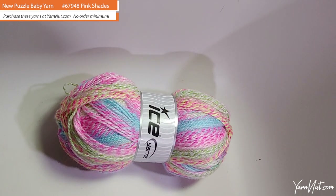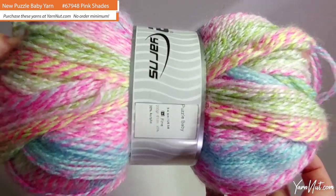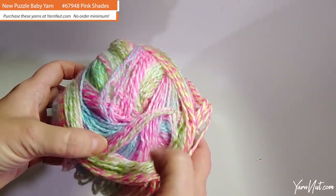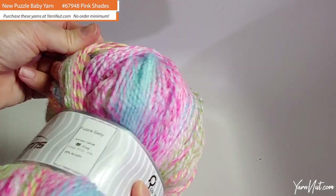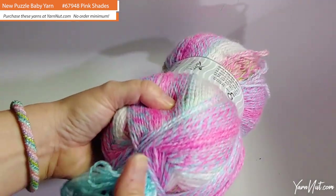Brand new Ice Yarn called Puzzle Baby. I was thrown for a loop by these colors when I opened this package — they're just so beautiful. I'm really happy to see that Ice is starting to do some larger skeins. Puzzle Baby is a two-weight fine, 200-gram skein, and 100% acrylic. It has gorgeous colorways — I was feeling the fall and winter blues, so these bright colors really spoke to me. Greens, pinks, turquoises, white, yellow, coral — you name it, it's in here.